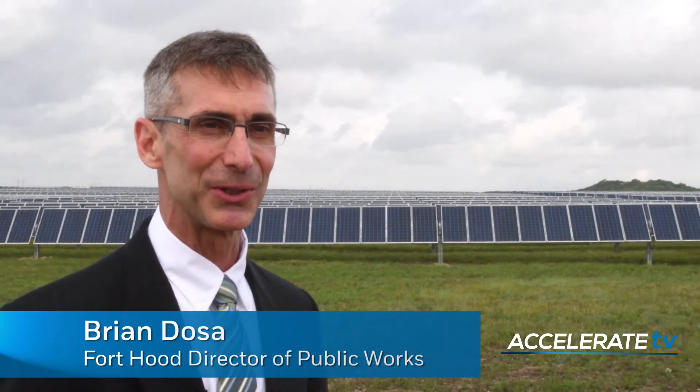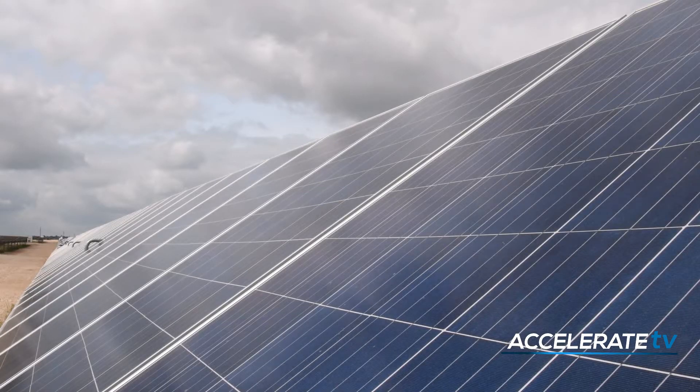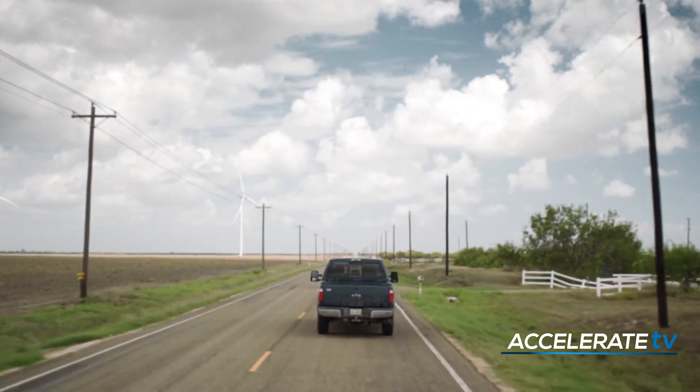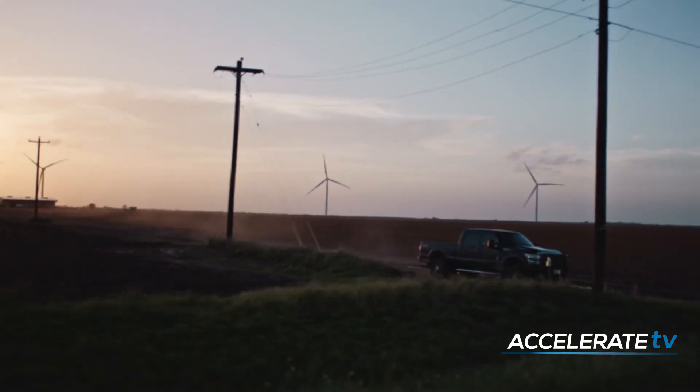This is Texas and the sun is always shining and the wind is always blowing. Phantom Solar, located on base at Fort Hood, generates 15 megawatts of clean energy. A few hours away in Floyd County, 21 turbines at Cotton Plains Wind supply 50 megawatts.